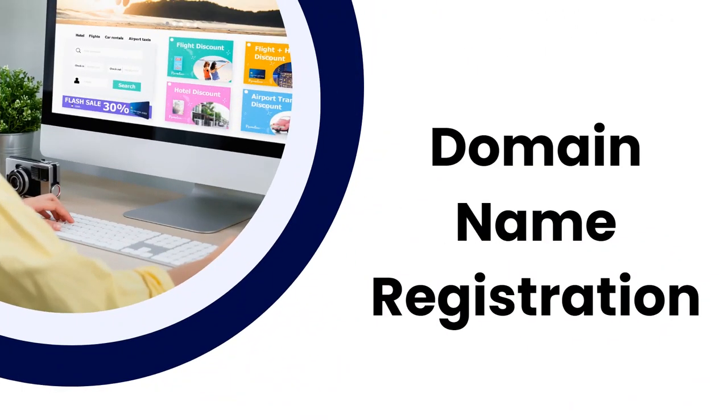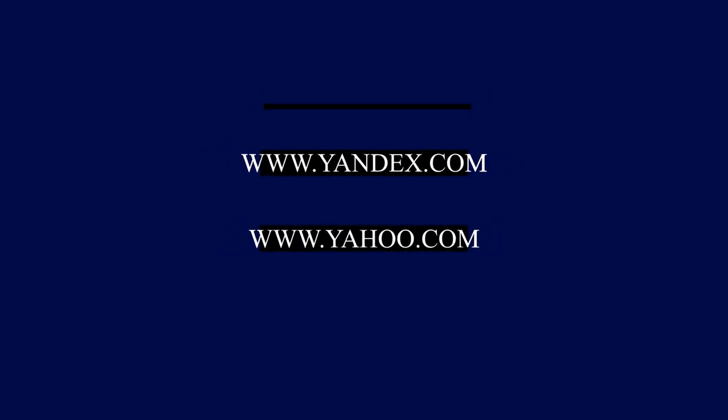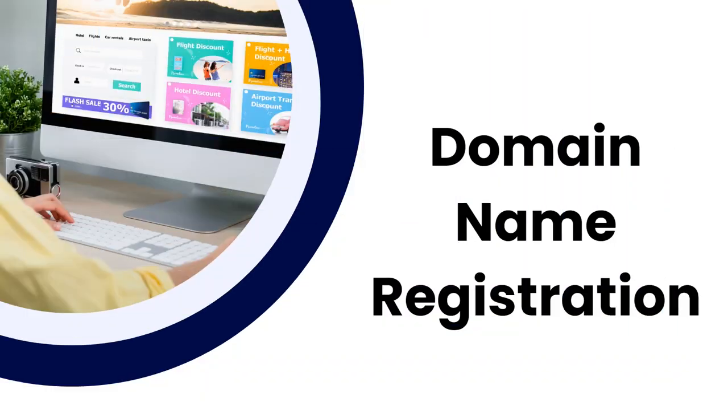The first thing you need to ensure whenever you want to post a WordPress website or any website is that you need to get your domain name settled. The domain name is the name that people will use to access your website — your domain name is like your shop address. Examples of a domain name would be www.google.com, yandex.com, yahoo.com, and so on.